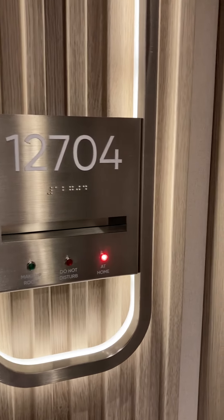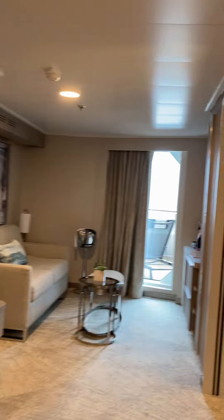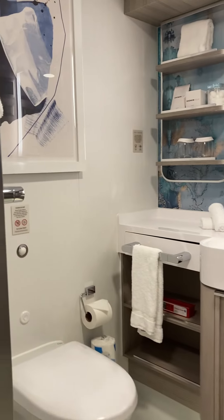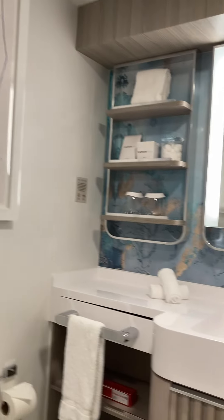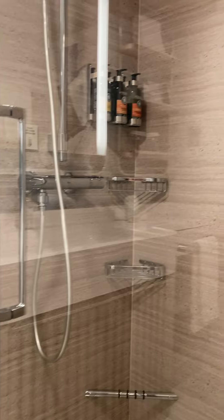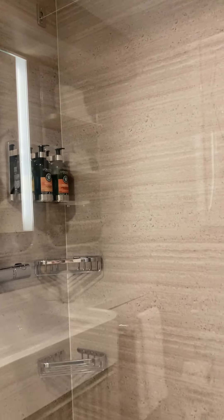1-2-7-0-4 Norwegian Prima. This is a suite. It's got a regular size bathroom. I like the other cabins pretty much right now. It has extra bath goodies though — one extra.